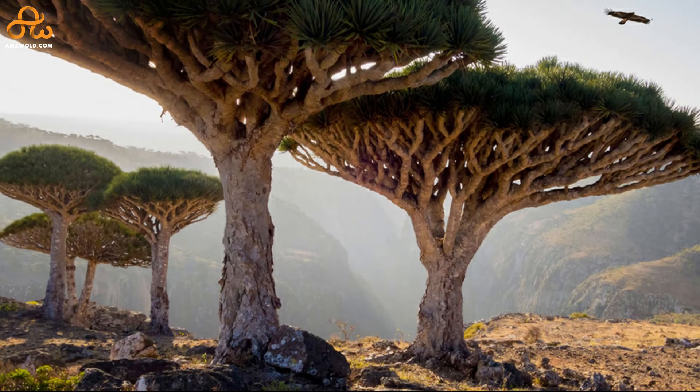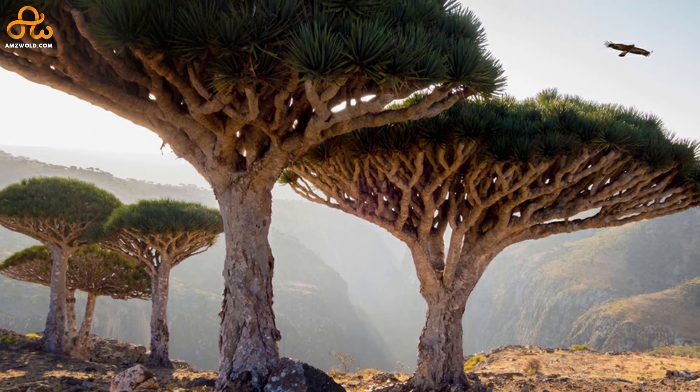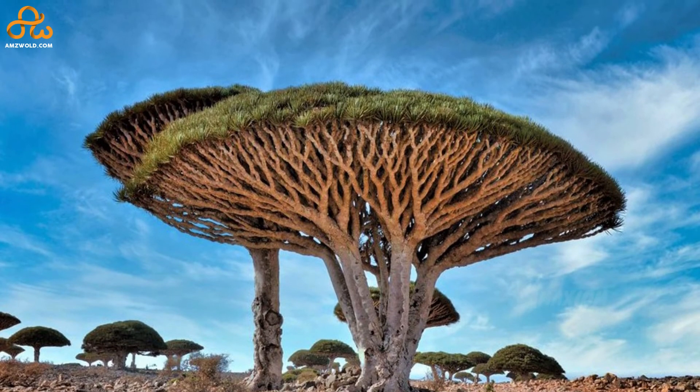Thanks to the geographical isolation of the area, Socotra Island with its unique flora is truly one of a kind — you would never see such a place anywhere else on the planet. So who's up for an adventure to this unique island? Do let us know by leaving a comment below right now.